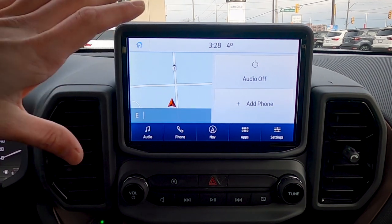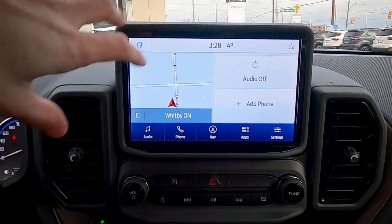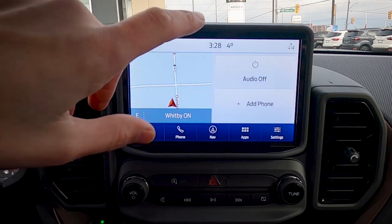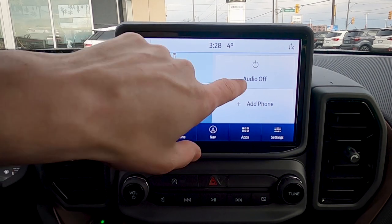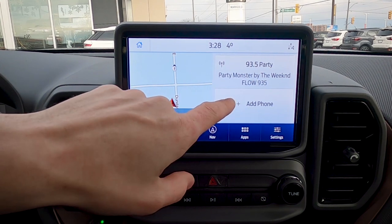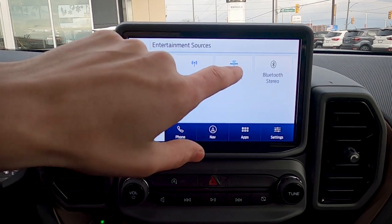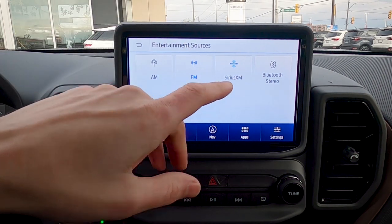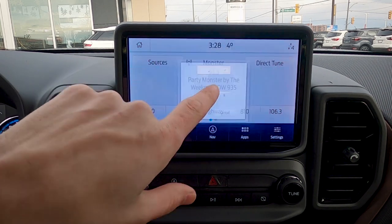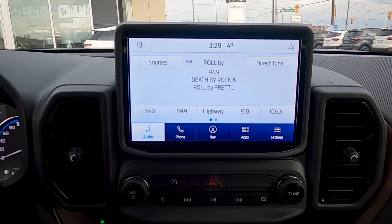This vehicle has the Co-Pilot 360 Plus package, which adds factory navigation and adaptive cruise control, making the screen look slightly different. There's a hotkey to access factory navigation and a button to turn audio on or off. Basic audio settings include changing sources between AM, FM, SiriusXM, and Bluetooth. You can direct tune by typing a station, using the tuning knob, or pressing the voice button on the steering wheel. Press and hold a preset to save a station.